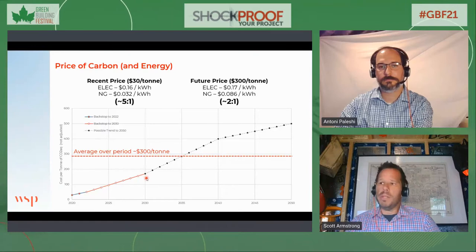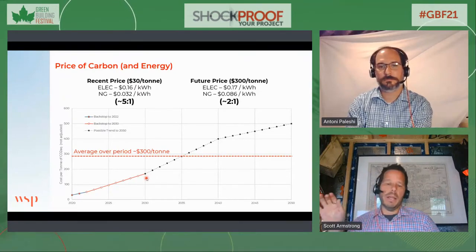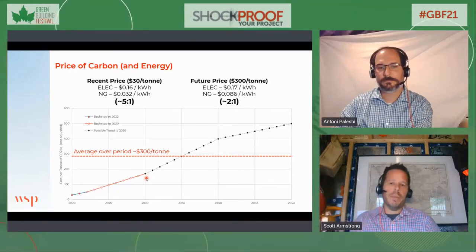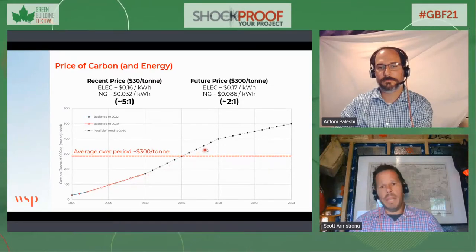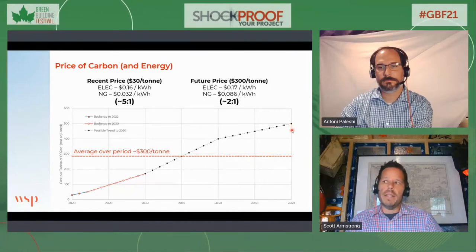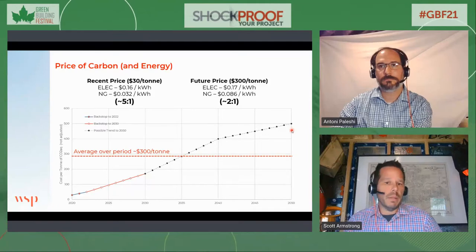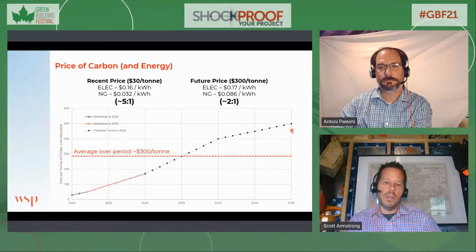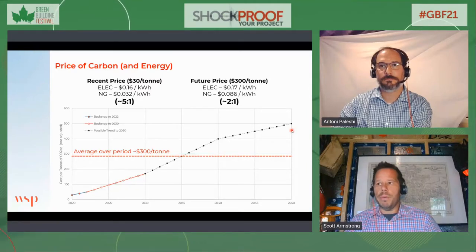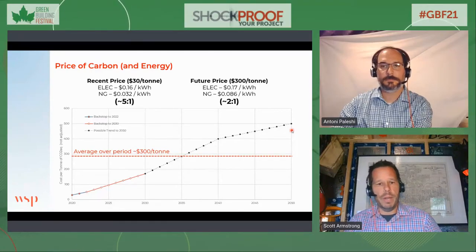The dotted projection line going up and to the right is a forecast. In a lot of our work we're analyzing that regulatory risk with clients. It's quite possible that that line could get steeper. So it's important to think about where the trend is going, as well as what the risk is on both sides of that trend.